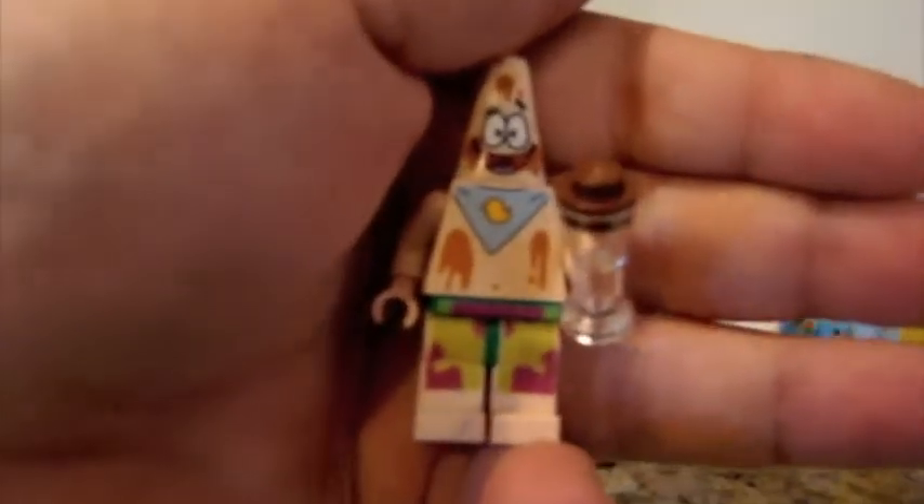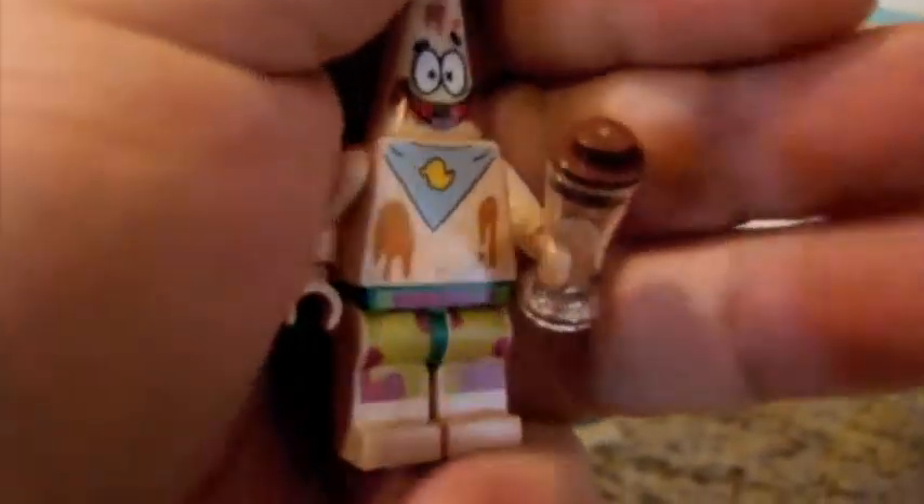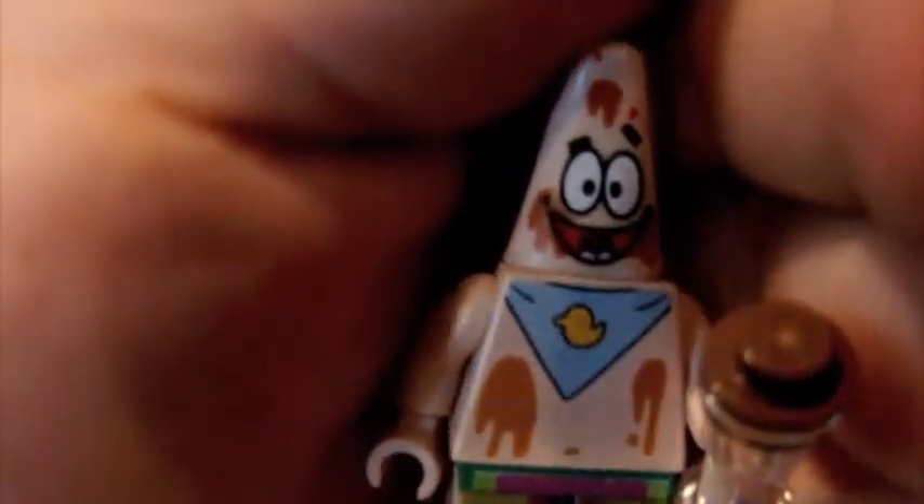Next we have Patrick. He's covered in chocolate ice cream, and he's eaten his down quite a bit, as you can see. A big, funny smile on his face.